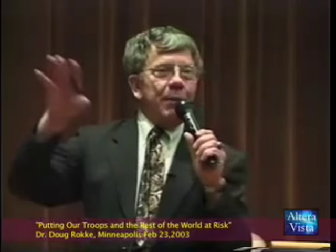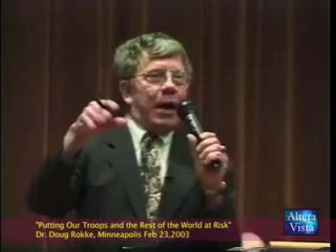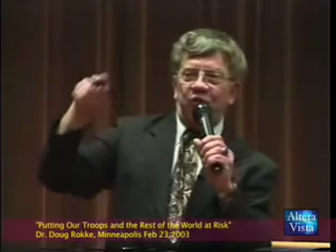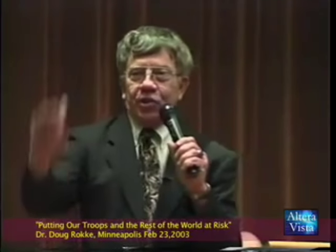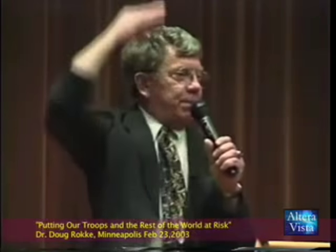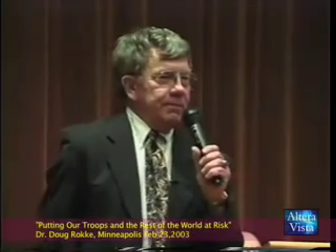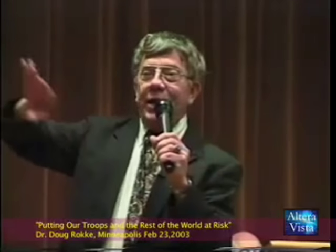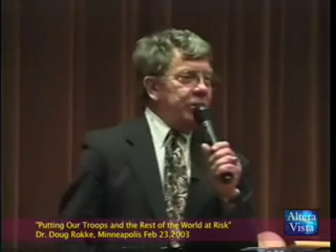The uranium round doesn't blow up itself. What it does is cause secondary detonations from impact and fire. You'll see the vehicle's catastrophic explosion and everybody dies. Now if you're inside and it doesn't blow up, you've got shrapnel and terrible wounds.